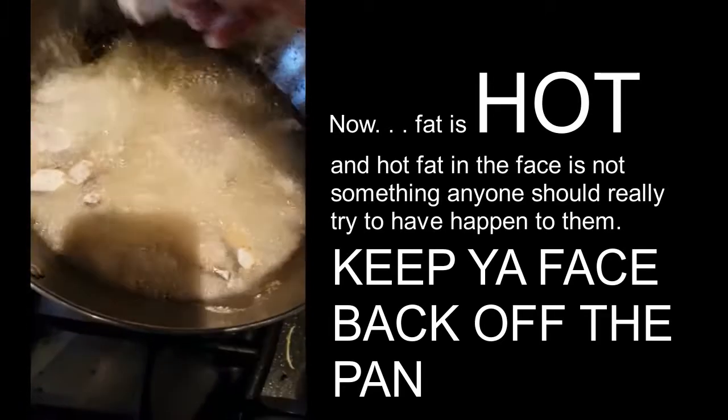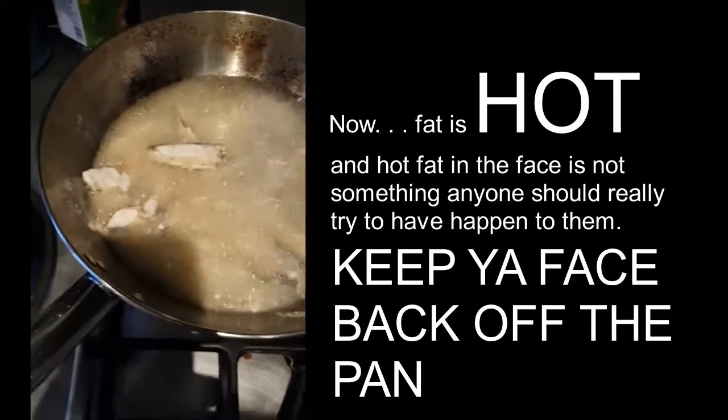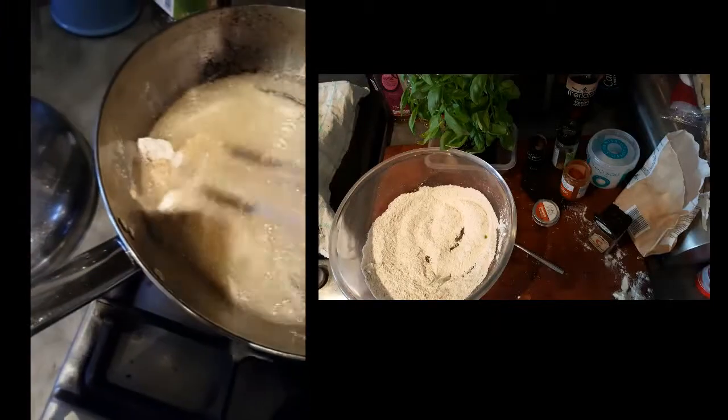They're cooking nicely. You're cooking for about three or four minutes till they're nice golden brown, then take them out and just let them drain off a little bit. And that's them done.